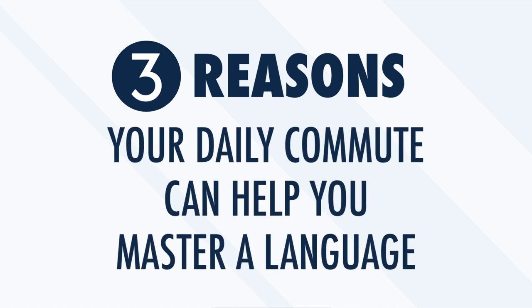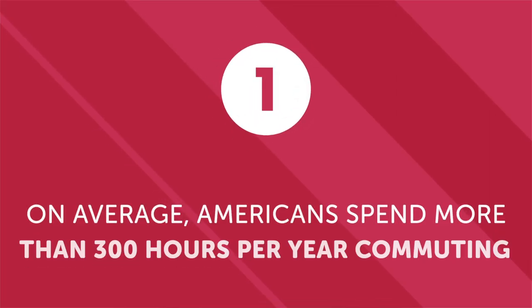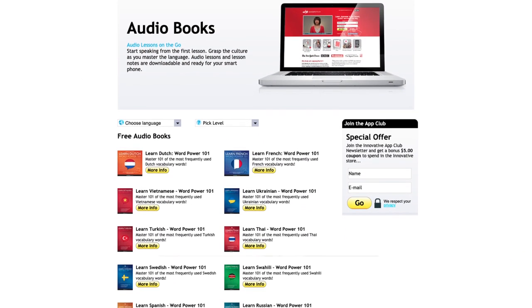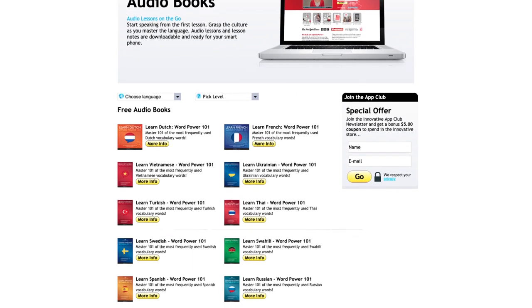Three reasons your daily commute can help you master a language in the next year. On average, Americans spend more than 300 hours per year commuting — over six hours a week completely wasted. The time isn't used to help you reach any goals or objectives. But thanks to online language learning platforms with audiobooks and other resources that you can access during your commute, you can easily transform wasted time into progress toward learning a new language. With over 300 hours available annually, your daily commute could provide enough time to gain significant skills in a new language each year.